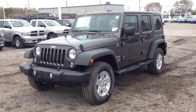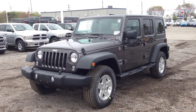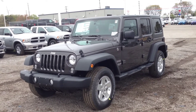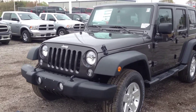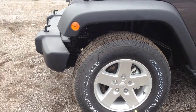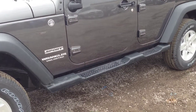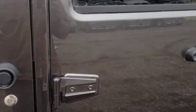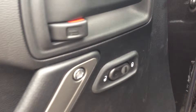We're here at McIver Dodge Jeep in New Market, Ontario, right across from Upper Canada Mall. We're looking at a brand new 2014 Jeep Wrangler Unlimited Sport in granite crystal metallic color. It comes with fog lights, front tow hooks, 17-inch alloy wheels with wheel locks and TPMS sensors, OEM side steps, and dark tinted OEM windows.